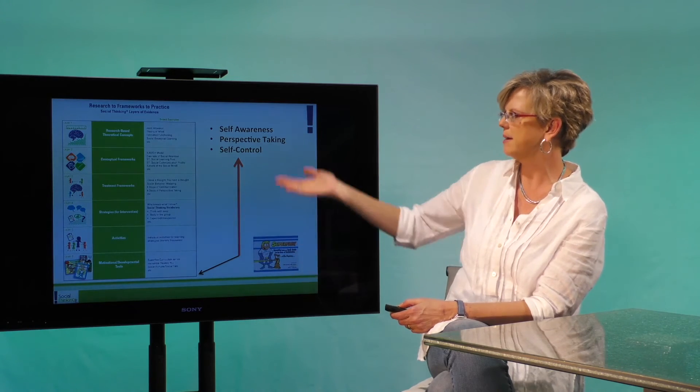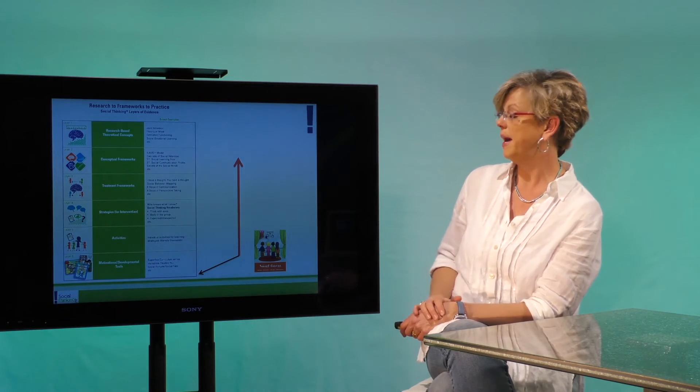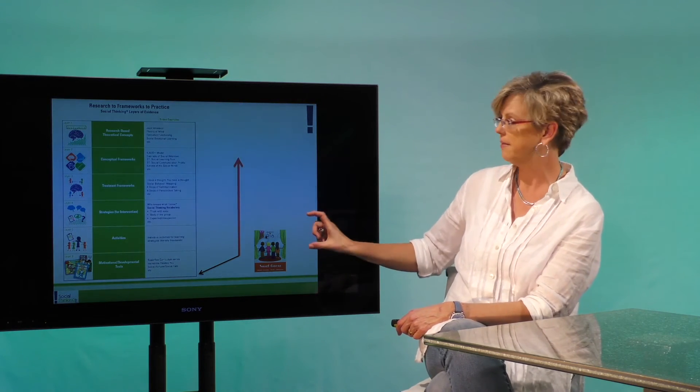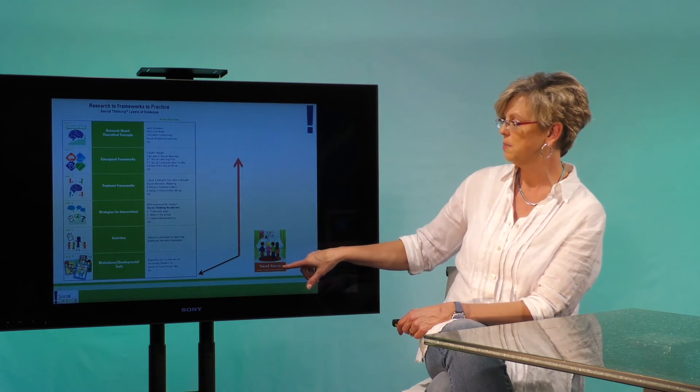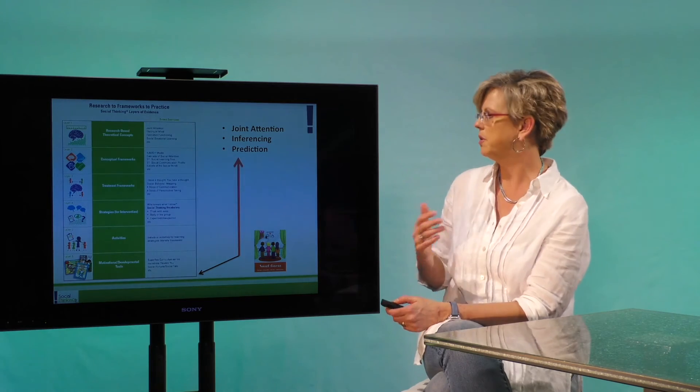Another example: Superflex — you're working on self-awareness, perspective taking, and self-control. And a final example, for our We Thinkers series, which is for four to seven or eight year olds, if you're working on smart guess, you're actually working on joint attention, inferencing, or prediction.